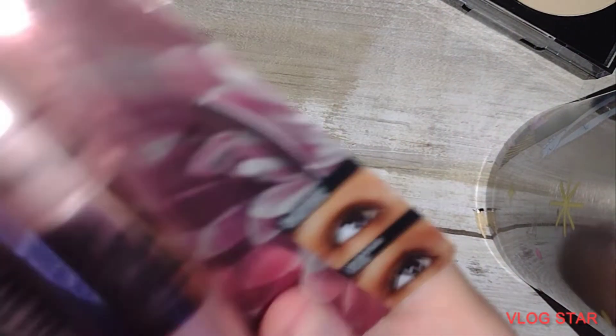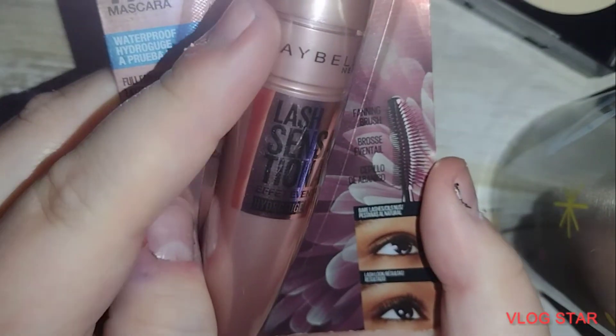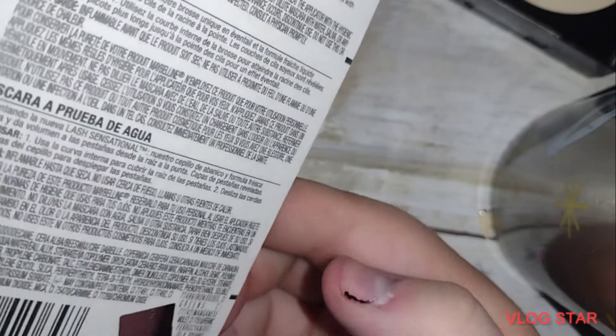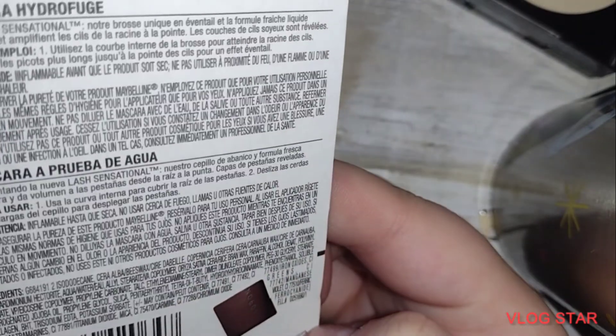This is my favorite — Maybelline's Lash Sensational. It's waterproof. Yeah, I don't know why it has that little part on it.